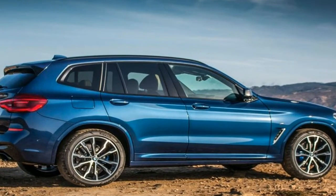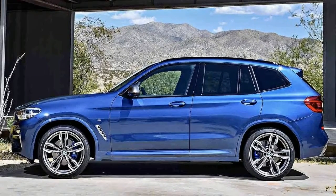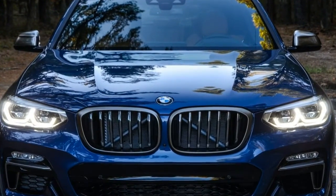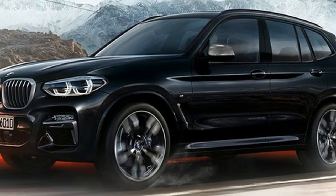Appropriately enough, the standard M40i package includes a notably firmer M-Sport suspension, bigger M-Sport brakes, and BMW's dynamic damper control, which can automatically monitor and adjust the shock absorber settings 400 times every second to optimize ride and handling for the road conditions.